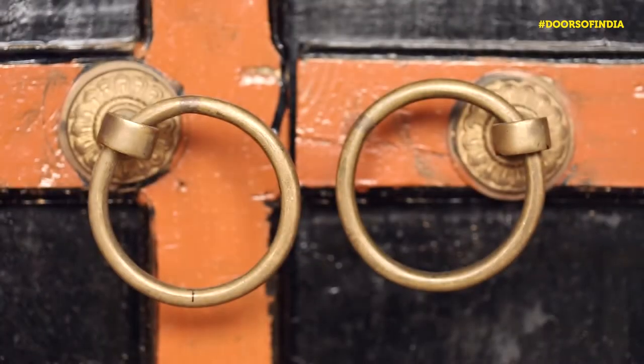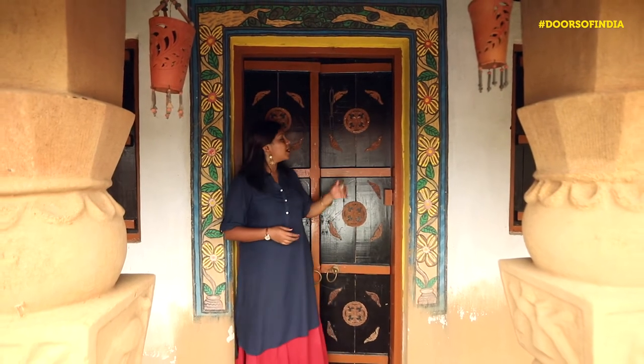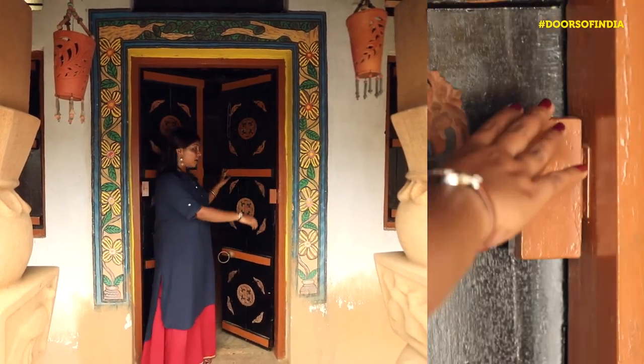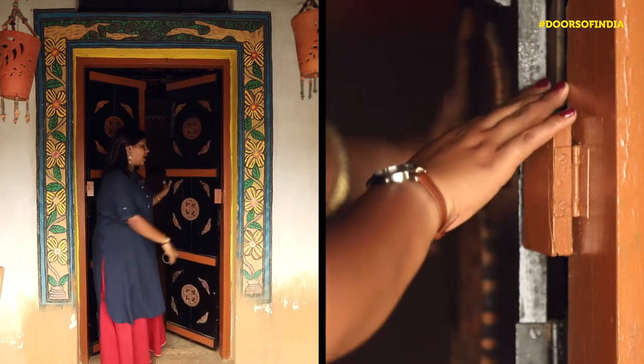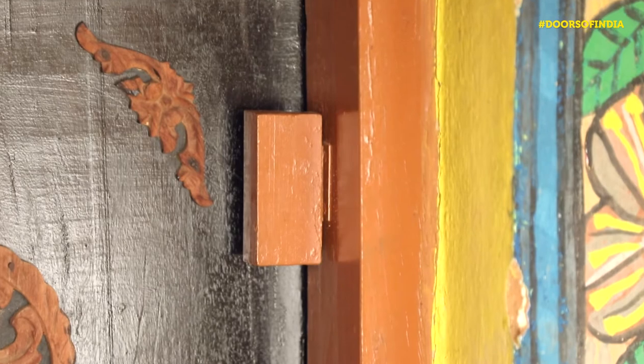Most houses of rural Jharkhand have doors that are made of wood, and the door I am standing in front of is no exception. However, what adds to its beauty are the wooden carvings on it. What caught my eye are the traditional door stoppers. In an instant, I was transported to my grandmother's house — we don't get those in cities anymore.